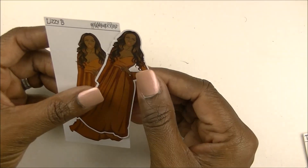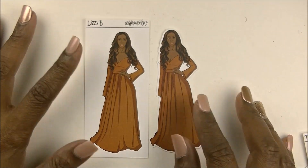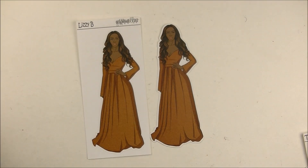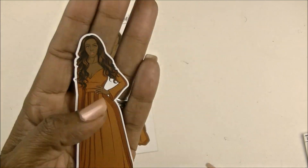And then last I have Lizzie. Lizzie is just on point, okay? Lizzie is not playing with nobody. Lizzie came to slay the day — that's what she came to do. I love her. She just looks like she is fierce and ready to go.